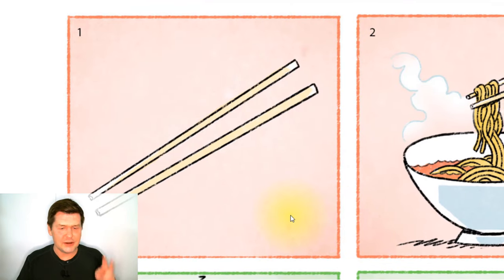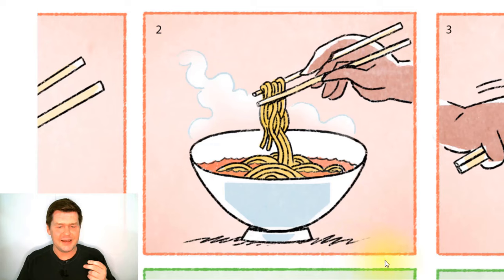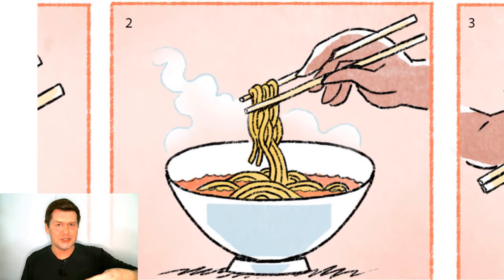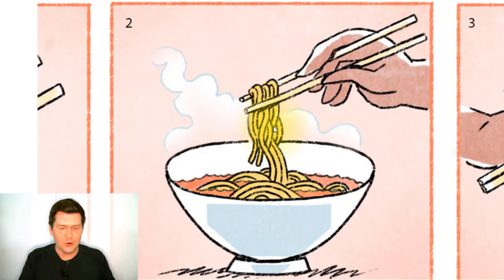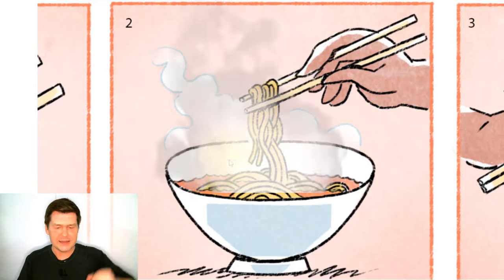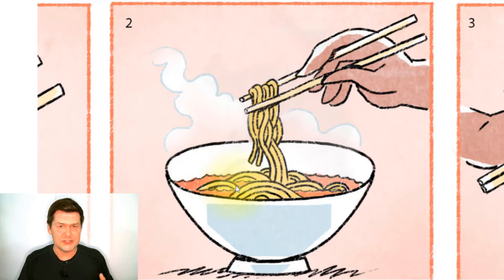So these are two chopsticks. And in the next picture, someone is using chopsticks to pick up some noodles. Here is a bowl of noodles — noodles in some soup. And it is hot; there's steam rising from the noodles and soup.